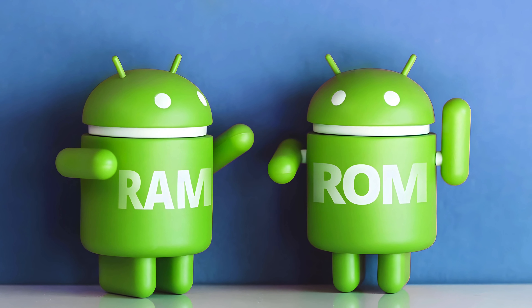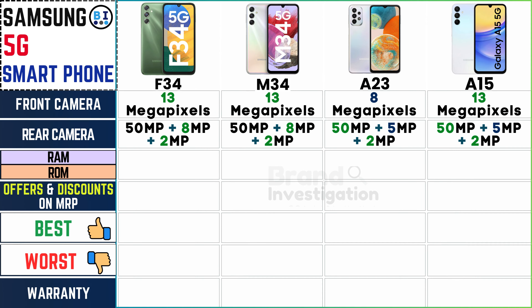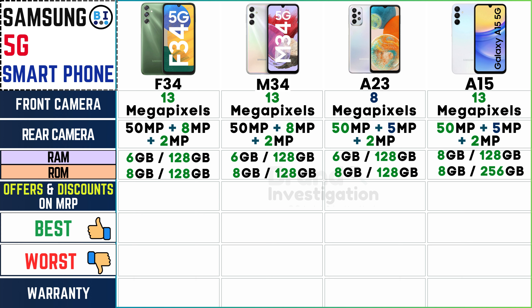Consider ample RAM for seamless multitasking and sufficient ROM for storage needs. The Samsung F34 offers 6GB RAM + 128GB ROM and 8GB RAM + 256GB ROM. The M34 offers 6GB RAM + 128GB ROM and 8GB RAM + 128GB ROM. The A23 provides 6GB RAM + 128GB ROM and 8GB RAM + 128GB ROM. And the A15 covers 8GB RAM + 128GB ROM and 8GB RAM + 256GB ROM.